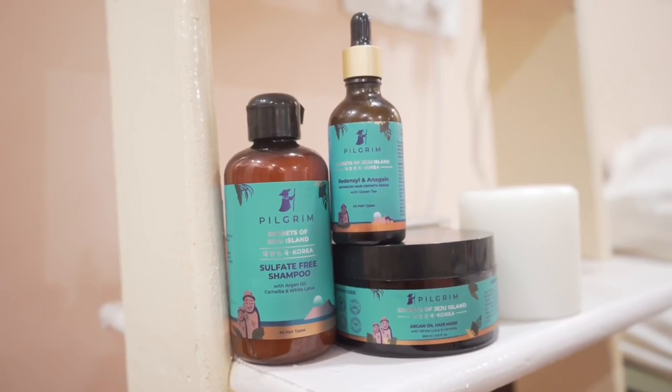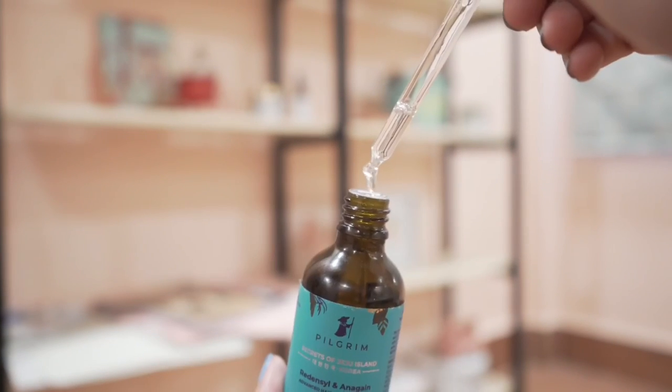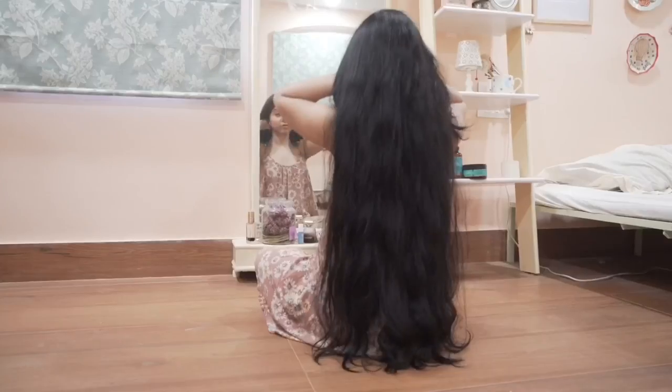Hi, welcome to my channel, I'm Shawmatian. Today I'm going to show you my new hair care routine using Pilgrim hair care products. I've been using their stuff for almost 20 days and they're the sponsor of this video. I found their hair care products to be interesting and these things have been working well for me. Pilgrim products are cruelty-free and made in India, and their Jeju Island hair care range would work for all hair types and any gender.